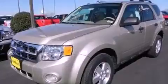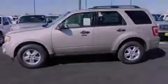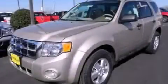With an EPA estimated rating of 28 miles per gallon on the highway, this vehicle pays off in the long run. Contact us today to arrange your test drive.